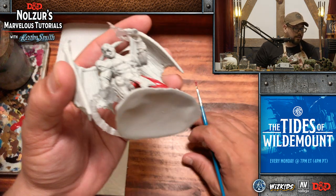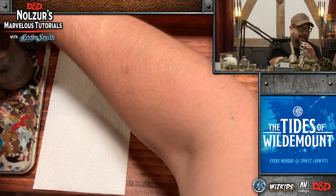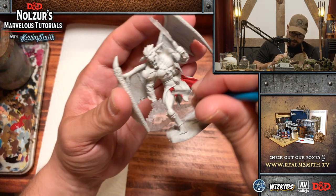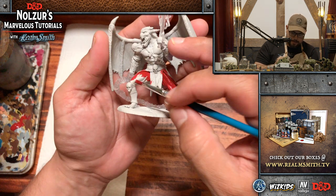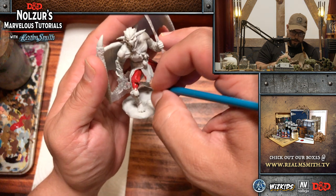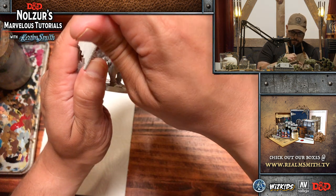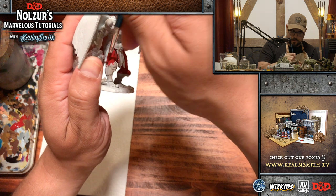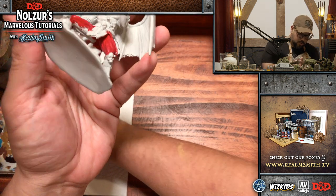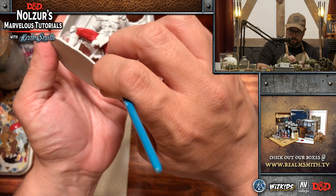Question: have you painted a Mind Flayer on stream? I actually don't have an unpainted Mind Flayer mini — maybe I do, I'd have to check. But if I have one and haven't painted it, I think that is absolutely something I will do in an upcoming stream, because Mind Flayers are creepy and wonderful all at the same time.